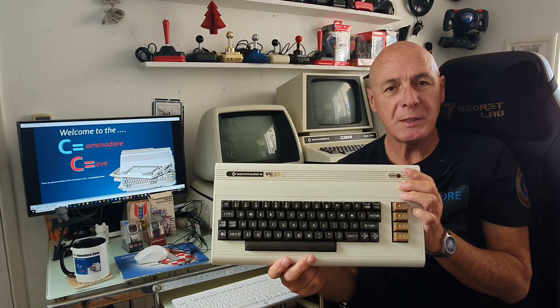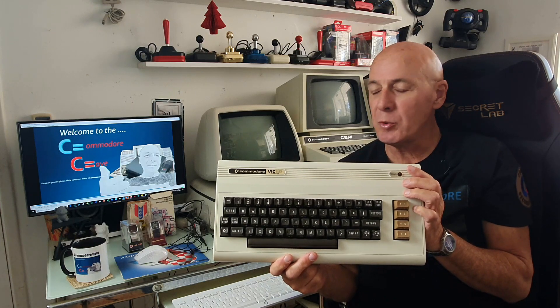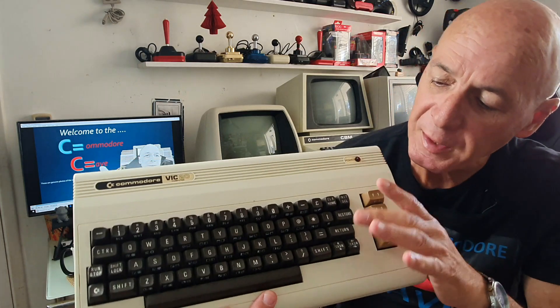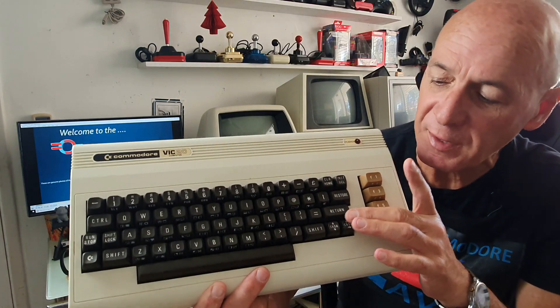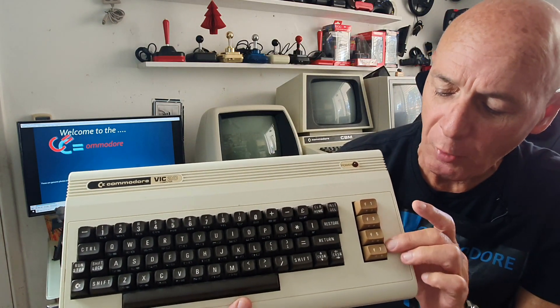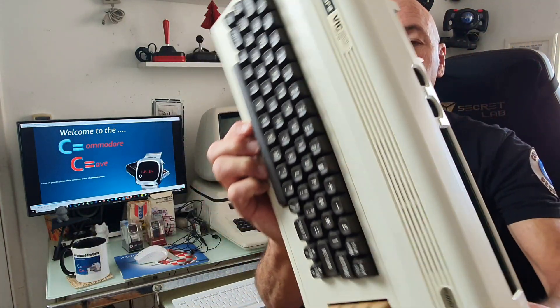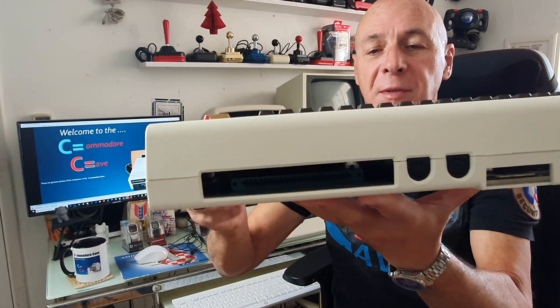This is a VIC-20. It was released around 1980 by Commodore as the first home personal computer. It came with the darker chocolate keys, the orangey function keys, and the creamier bread-bin case which we came to see later on.